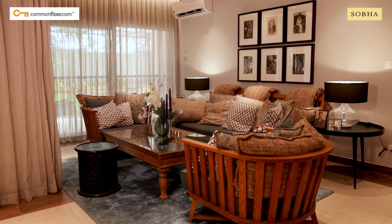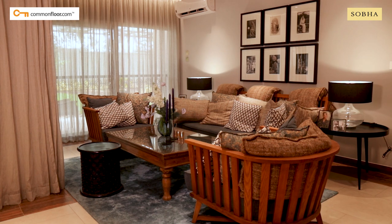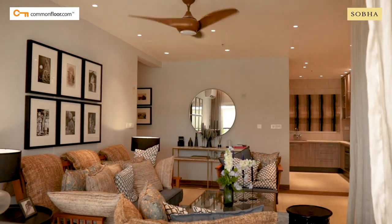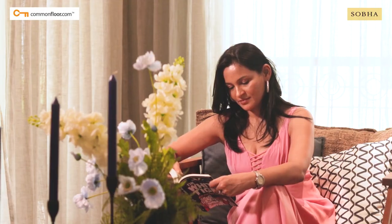The full-sized window with one-step-out balcony setup is carried forward into the living space too, allowing sunlight to reach every corner of the room, keeping your mood uplifted from sunrise to sunset.